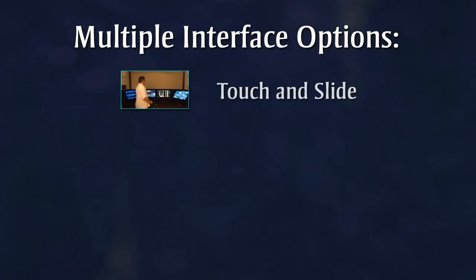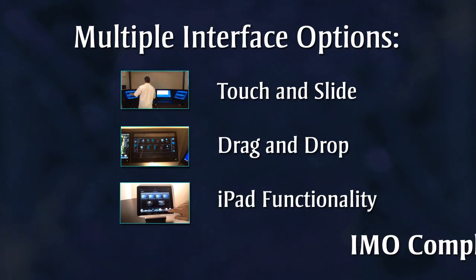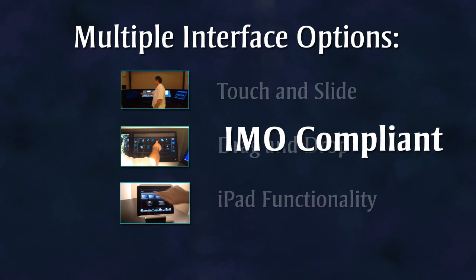Let's take a closer look at TSAT with touch and slide, drag and drop, and iPad functionality, all delivered in an IMO compliant environment.